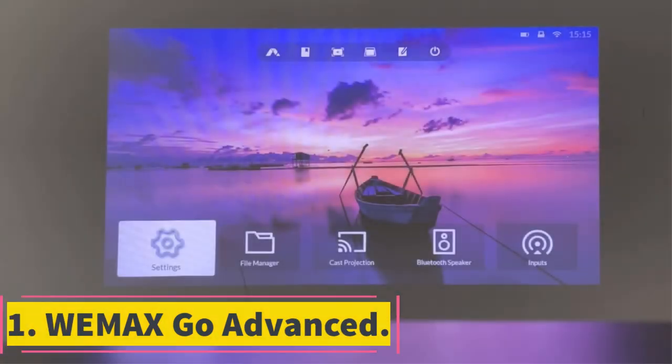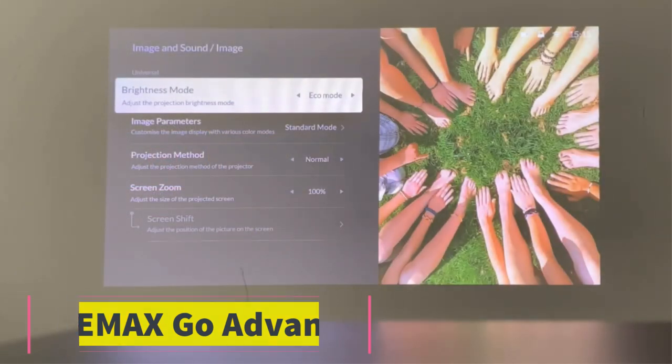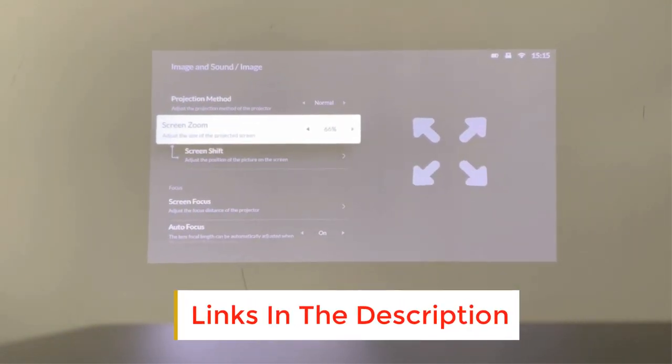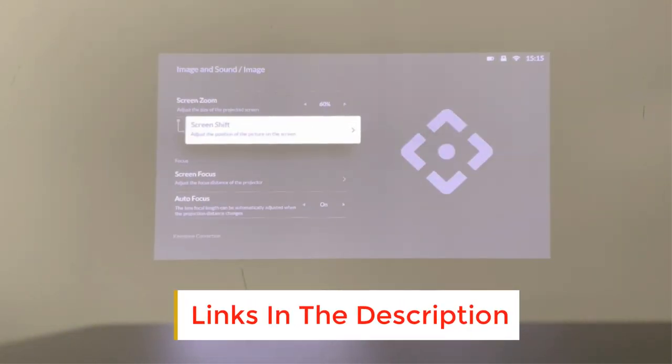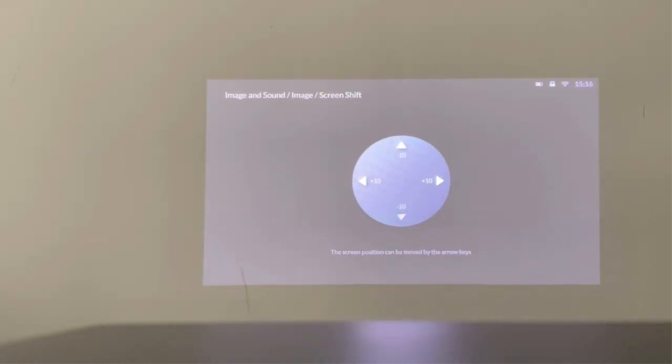Number 1: Wemax Go Advanced. For one, it's incredibly portable. Mounting it a mere 10.5 feet away from a wall will grant you a massive 120-inch screen, which looks great on both outdoor projection screens and light-colored backyard walls.